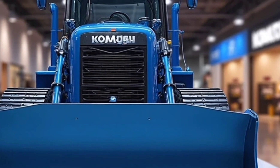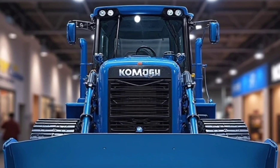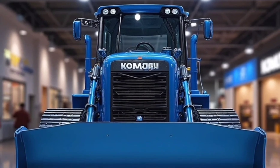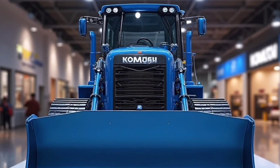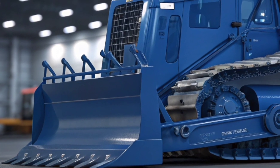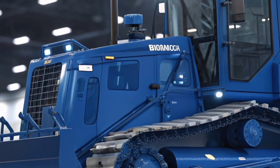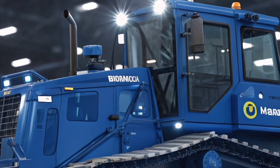Powering this machine is a state-of-the-art, fuel-efficient Komatsu diesel engine optimized for both performance and environmental responsibility. The engine delivers impressive torque, enabling the D65EX to push heavy loads without straining, while advanced emissions technology ensures it meets the latest environmental regulations. The result is a bulldozer that's powerful, efficient, and cleaner for the planet.